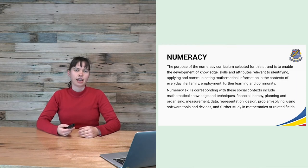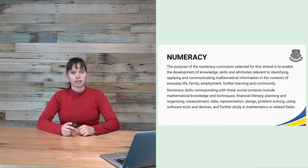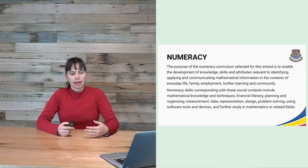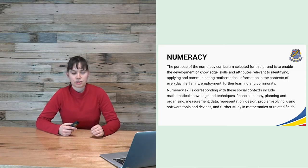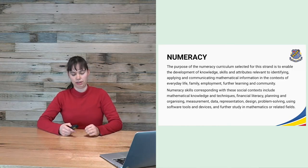VCAL numeracy is basically practical maths — understanding it and applying it to everyday life. We look at practical maths from all different perspectives, such as financial maths, measurement, time and problem solving. It's really about making maths practical and teaching what students need for their everyday lives. It also involves problem solving and using software tools and devices so that students can pursue further study in maths or maths-related fields if they would like to.